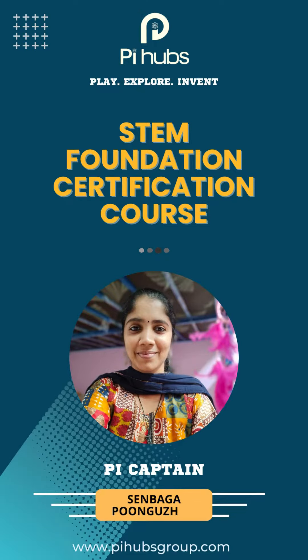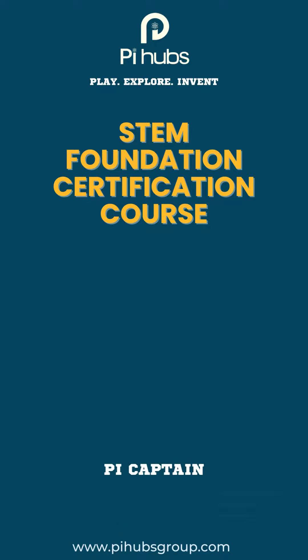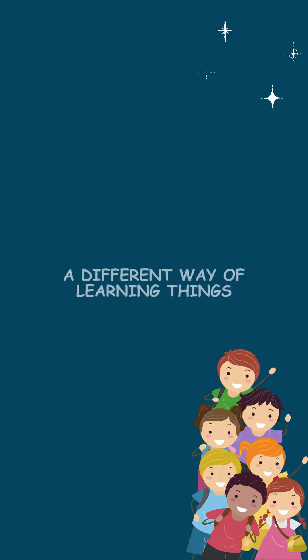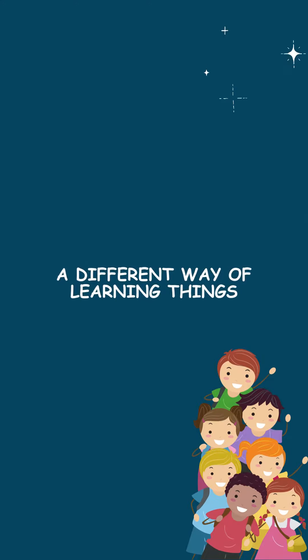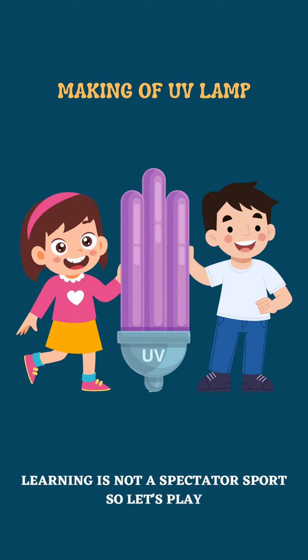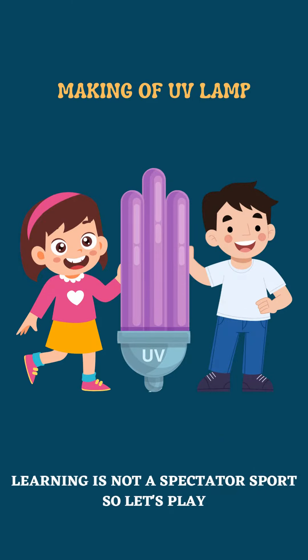Children are extremely curious about everything they see, read and hear around them. When it comes to science, their curiosity is even more. Explanations, diagrams, videos will not suffice. They need to experiment, get things done by themselves and see the results for themselves.